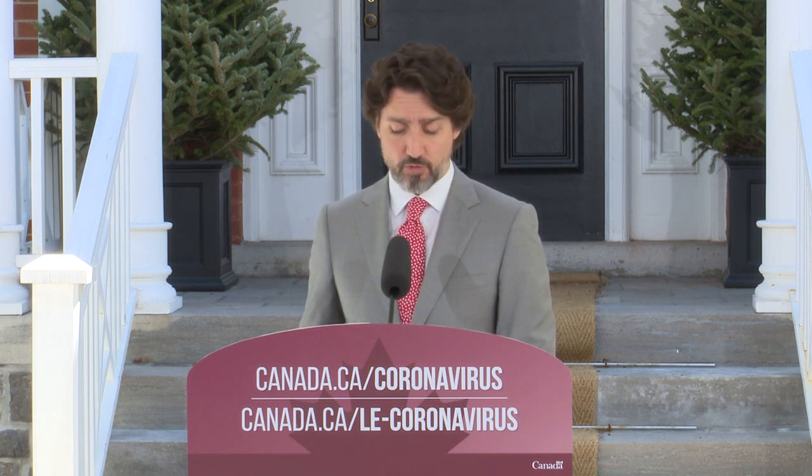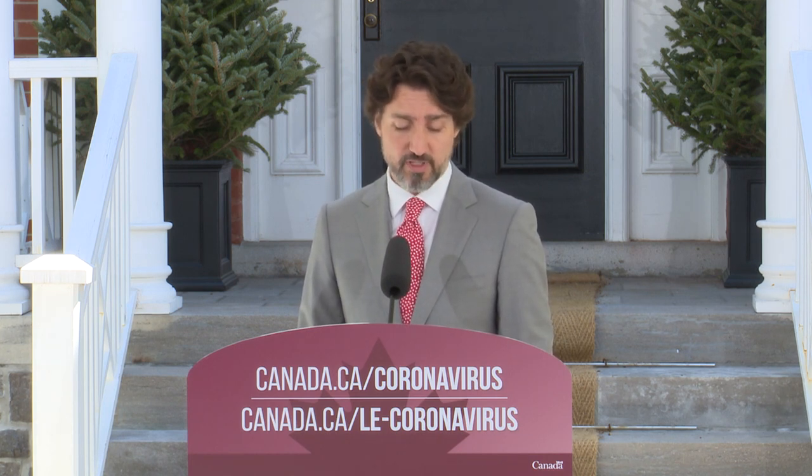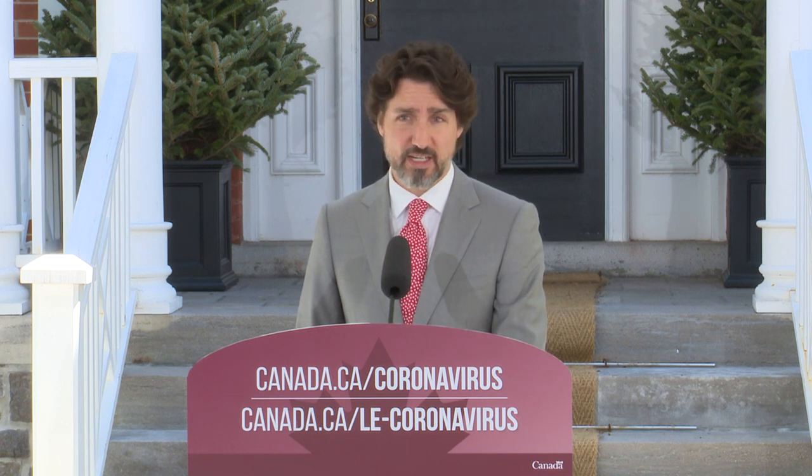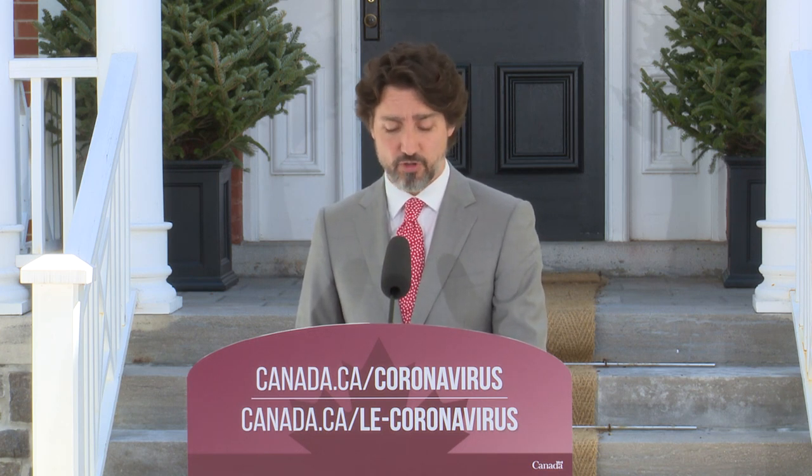Pour les plus gros détaillants, on est en train d'élaborer une nouvelle mesure de soutien et on aura plus de détails bientôt. Ensemble, on peut protéger les emplois et agir pour que notre économie revienne en force. Et ça, c'est bon pour tout le monde.